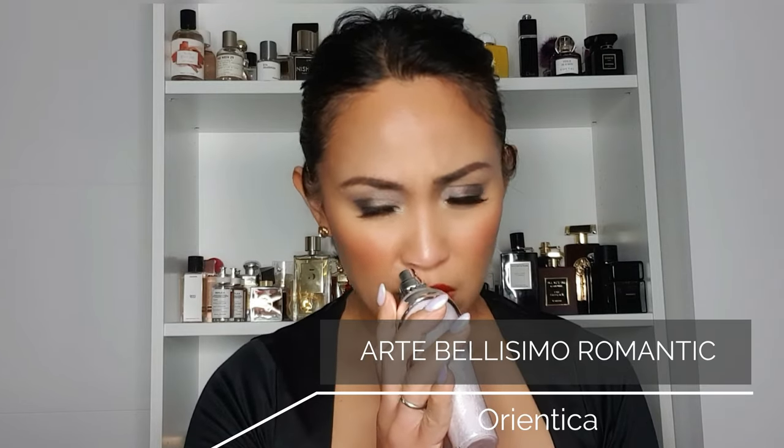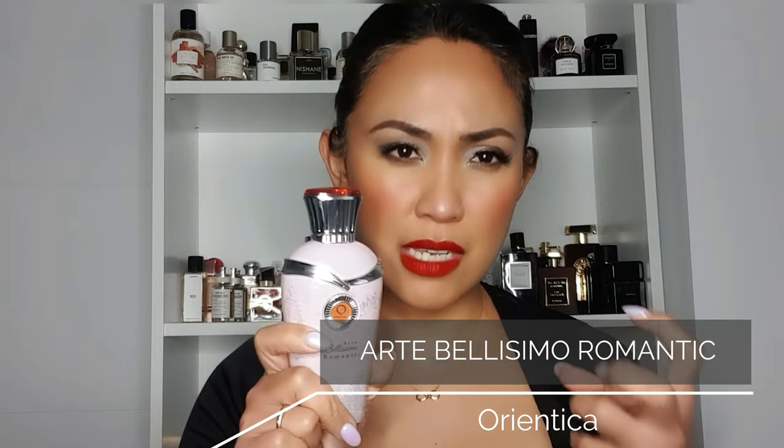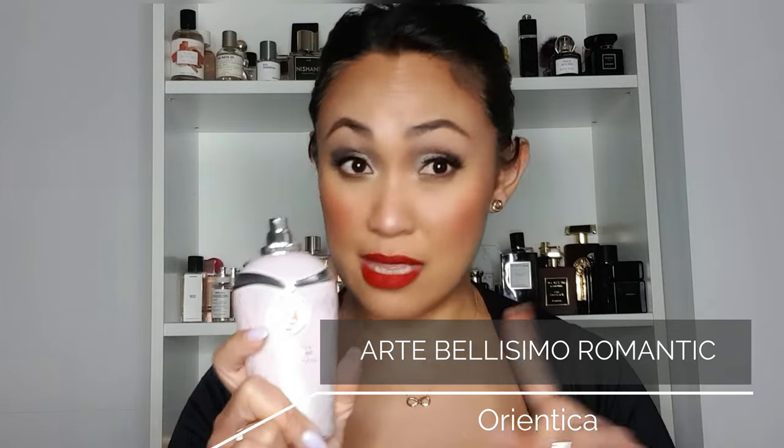The next perfume is another dupe of Delina, and it's also so good. This one doesn't have lychee in it, but it has rose, peach blossom, nutmeg, citruses, peony, and musk. It has more of a citrus and lychee vibe — without the rhubarb — but with bergamot and grapefruit instead. It's a perfect balance of sweet creaminess and fresh citrus.